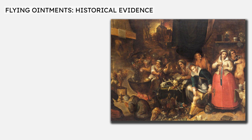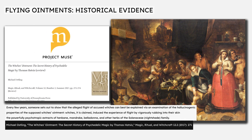So we've seen the history of flying ointments, and we've seen scholarly literature arguing that some of the plant compounds in these ointments contained psychotropics which produced hallucinations and sensations of flight. We've even seen people recreating witches' flying ointments and apparently reproducing the psychotropic experiences of the past. Now we need to dive more deeply into the historical record to identify and examine the evidence on which this thesis is based and see if it withstands scrutiny. In a 2017 article, Professor Michael Erskling of the University of Queensland writes that every few years someone sets out to show that the alleged flight of accused witches can best be explained via an examination of the hallucinogenic properties of the supposed witch's ointment.